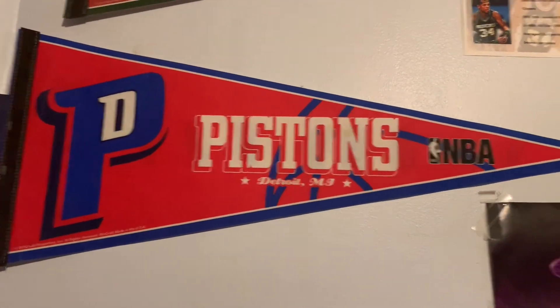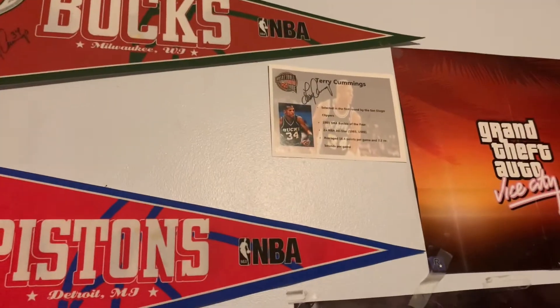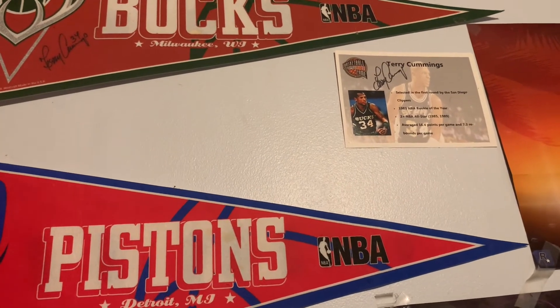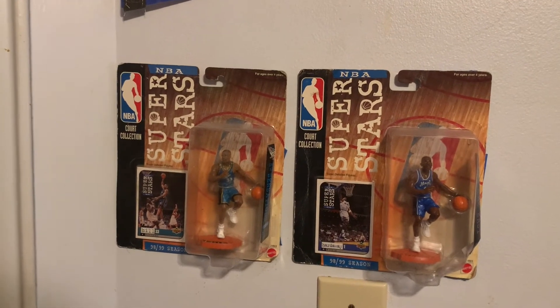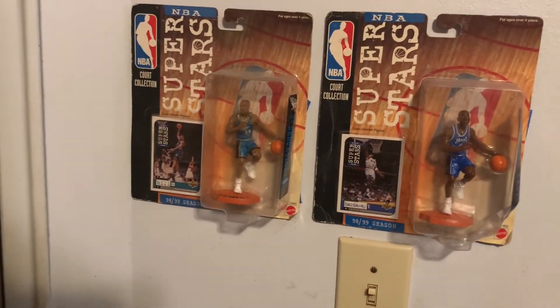Then here I have my TV, and lastly we have this Pistons and Bucks banner with the signature of Terry Cummings — I actually got to meet him at the Basketball Hall of Fame, which was really nice. Got to hear his experiences in the NBA so he signed that. And we also got this banner for him to sign. The very last thing before we're back to where we started are these two NBA superstars — Grant Hill and Penny Hardaway — found these at a thrift store so I just display them right by my light.